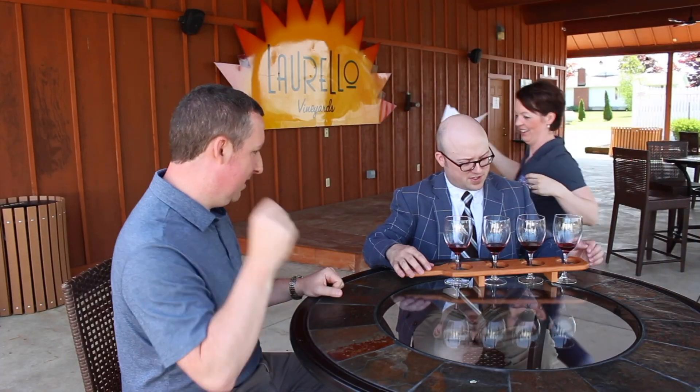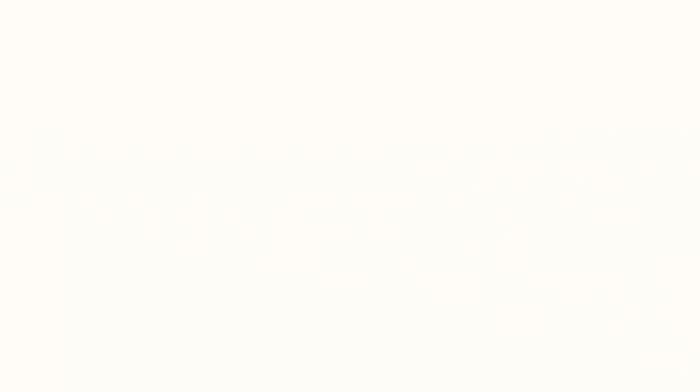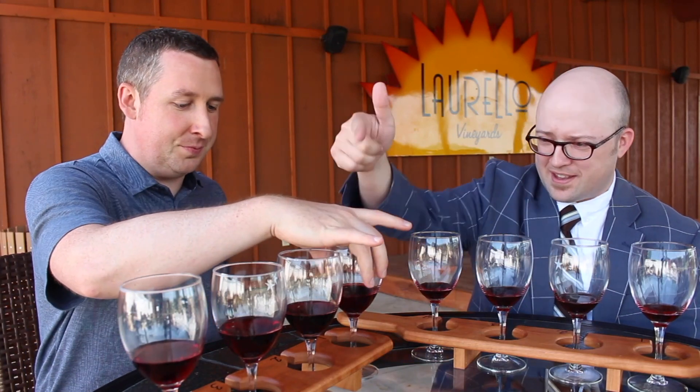That sounded like a tasting was in order, so we got a couple of flights — Cab Franc and another red. A quick selfie for Instagram, and it was time to taste.